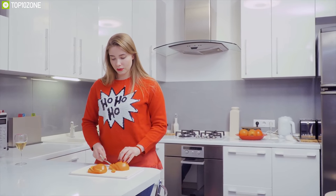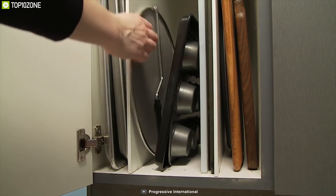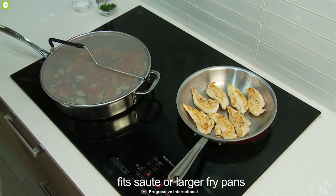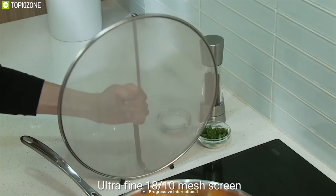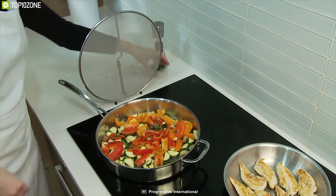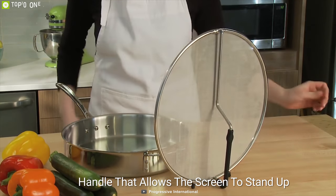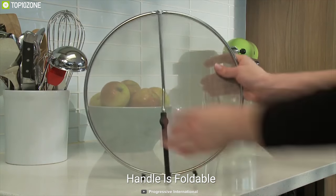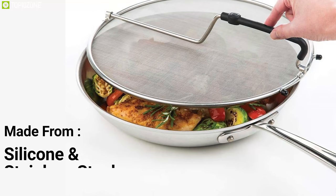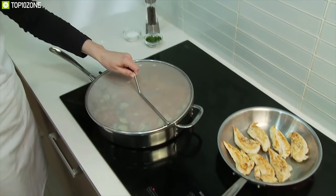Protect your kitchen countertop from oil splatters with the Progressive International P-Elite standing splatter screen and enjoy a clean, oil-free environment. This 13-inch diameter splatter screen fits over a variety of pans and comes with an ultra-fine 18-by-10 mesh screen that captures oil splatters. It comes with a foldable handle that allows the screen to stand up, keeping counters free of oil and taking up less workspace.